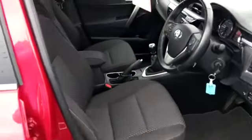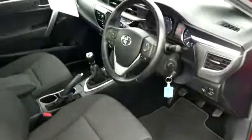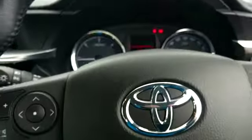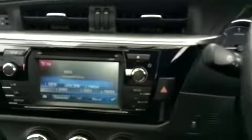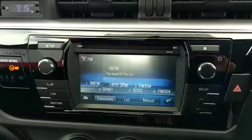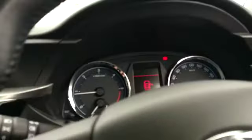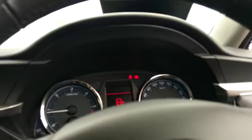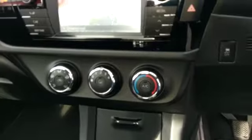Inside we have the mid armrest, front and rear electric windows, electric mirrors, and so. The steering wheel houses the Bluetooth and radio controls, and this one also has cruise control. We have our Toyota touchscreen with reversing camera, satellite navigation, and air conditioning.